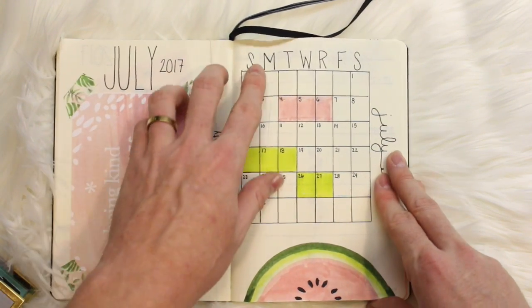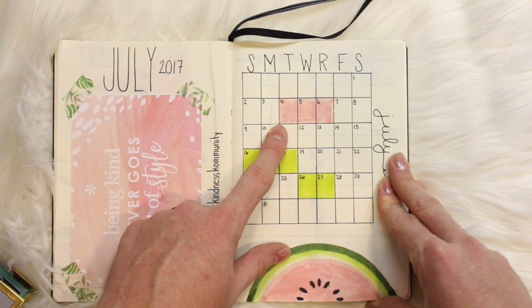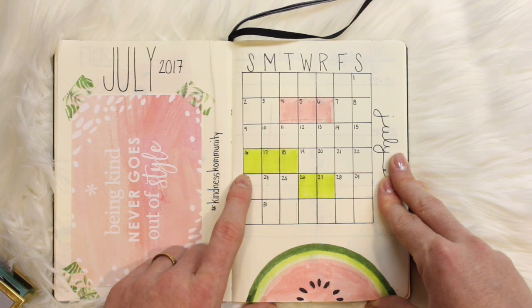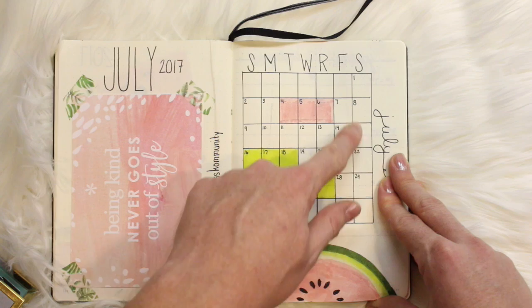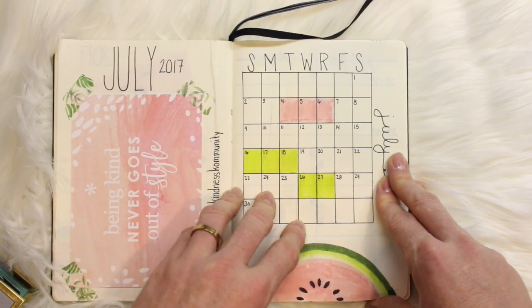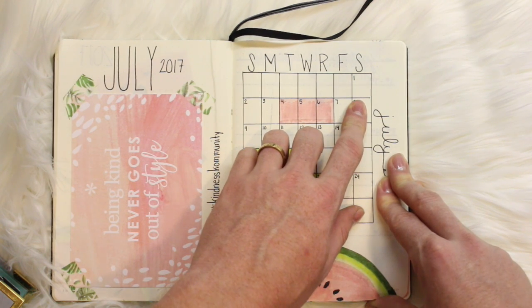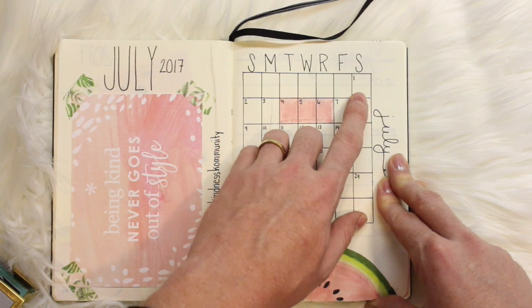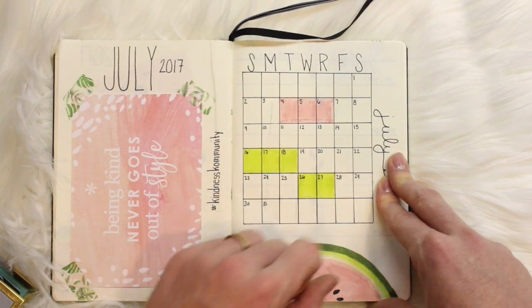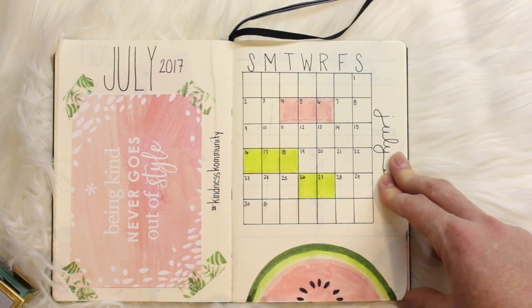In my spread, I decided this month to add a simple calendar. The pink boxes mean I'm traveling for leisure; the green boxes mean I am traveling for work. In these boxes, I plan on drawing a small sketch of the weather. My grandmother used to track the weather every day and I like to keep that tradition going. Today is the first and it is a rainy, dreary day, so I will be drawing a rain cloud in this box. For the watermelon decoration, I just traced a cup and used my Tombow pens in two shades of green, then used the blending brush to blend them together.